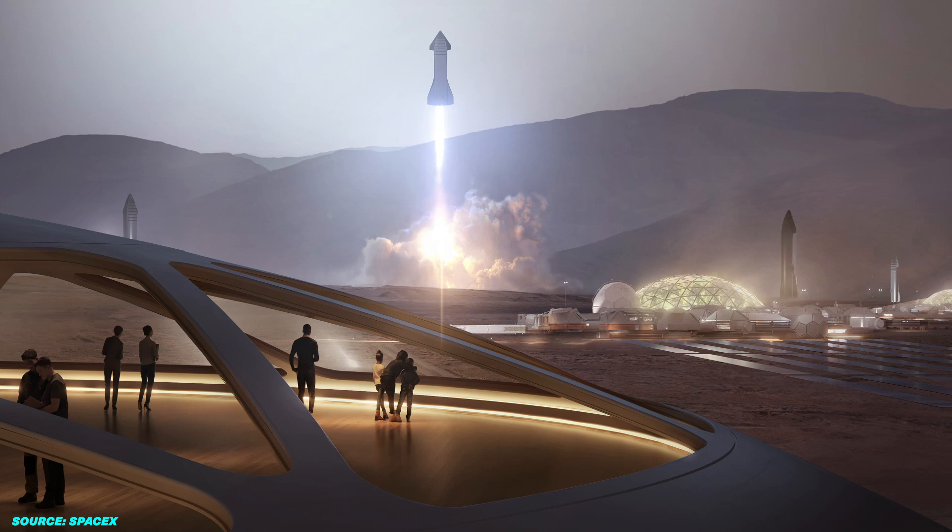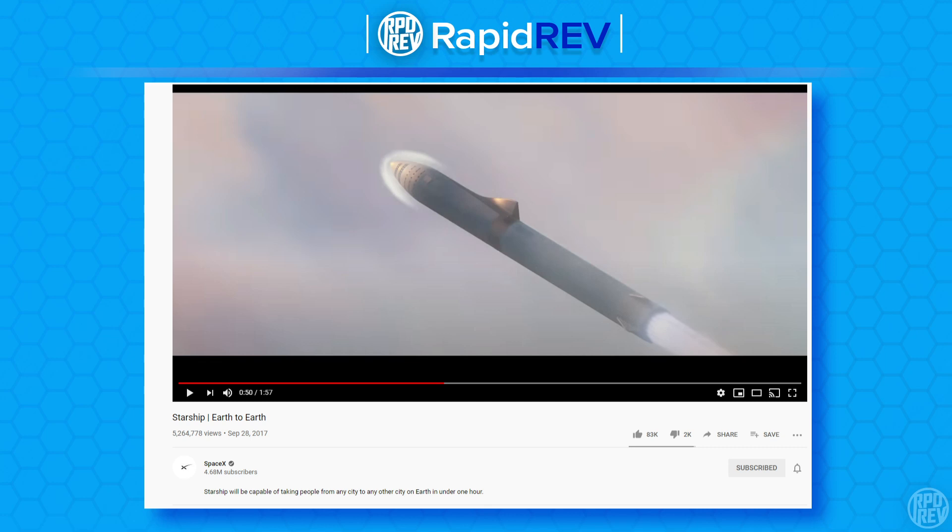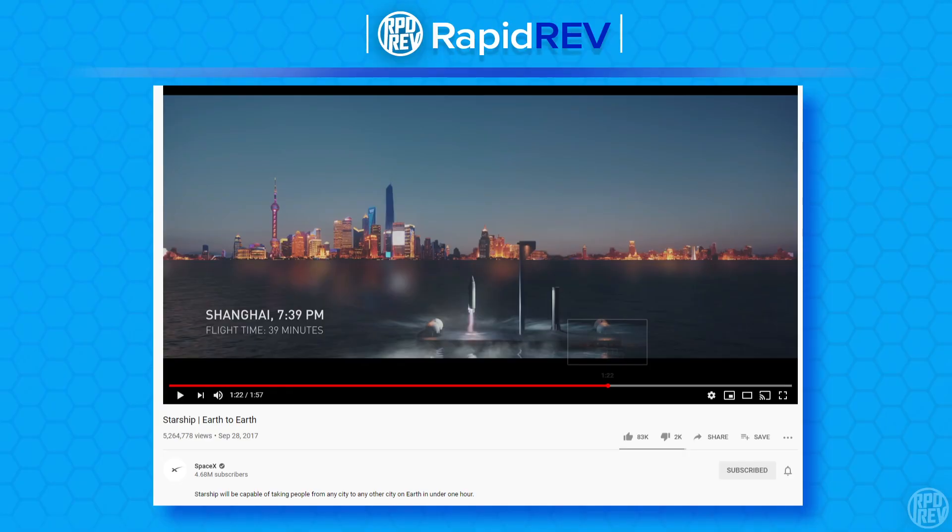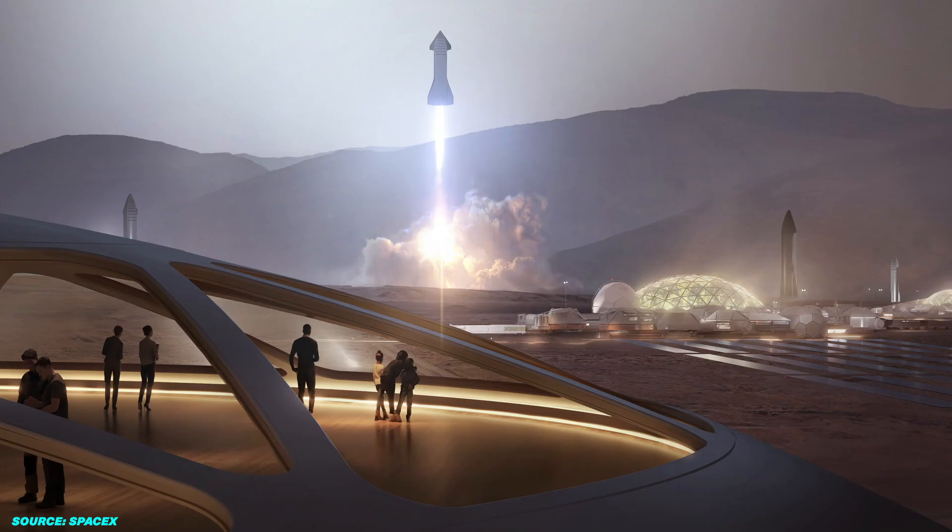Now let's talk about how these commercial missions will actually accelerate SpaceX's missions to Mars — they aren't a distraction, they are actually essential. Point-to-point travel will allow SpaceX to improve safe transportation of people on the Starship. SpaceX will learn how to fine-tune the Starship's operation during takeoff and landing, maximizing passenger comfort as they travel through the atmosphere. This capability will be vital to master before making the long journey to Mars, and it will also be necessary to convince passengers that Starship can safely take people there — otherwise no one would sign up to go.